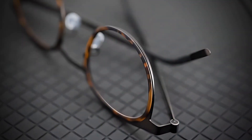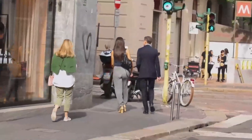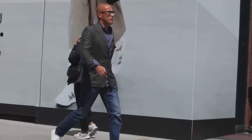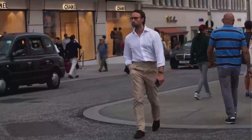There you have it, gentlemen — the top five titanium acetate eyeglasses from Titanium Optics. Each pair offers something unique, whether it's the intricate details, the lightweight feel, or the innovative design. Elevate your eyewear game with these luxurious options. Don't forget to like, comment, and subscribe for more style tips and top picks. Your perfect pair of glasses is just a click away. Stay stylish and see you in the next video.